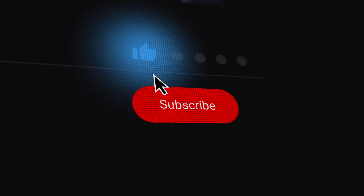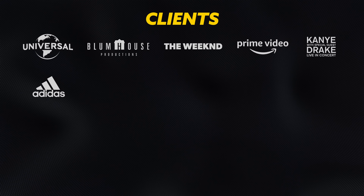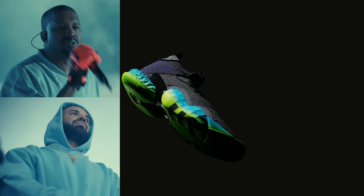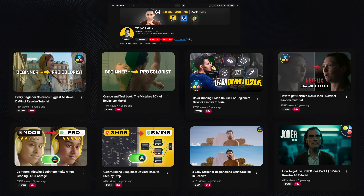So get pumped about that. If you enjoy content like this, it will mean the world to me if you pause the video, smash the like button, subscribe to the channel, and hit the bell so you can be notified about my next video. Let's jump right in. For those that don't know me, my name is Kazi. I've worked with brands like Adidas, Amazon Prime, and Universal Studios, and I make no-nonsense color grading tutorials so you can work with your dream clients.